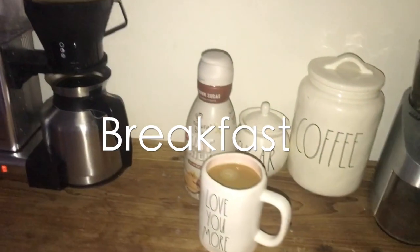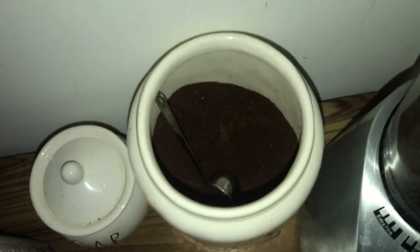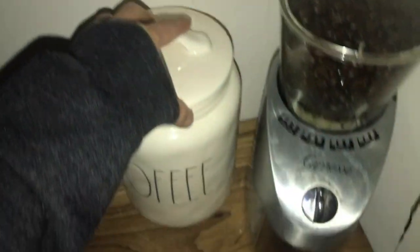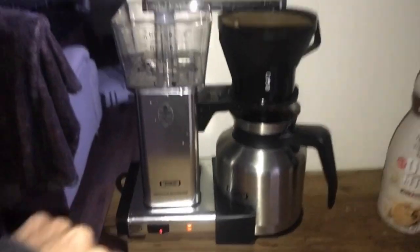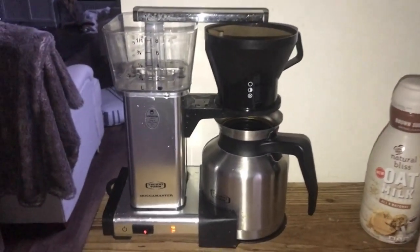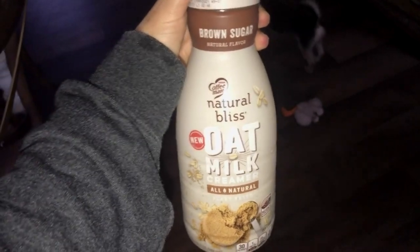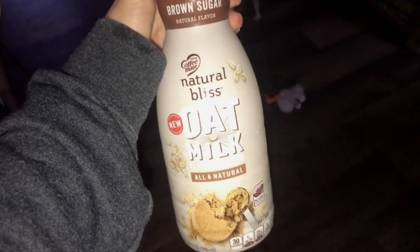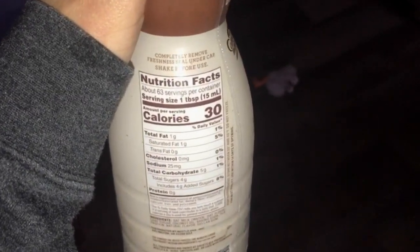I'm going to start with my usual, which is coffee. I typically have the pre-ground Dunkin coffee, and this is our coffee maker here, which I will link down below because I get asked about it a lot when I post it on Instagram. This is the creamer I've been using a lot recently. I'm really loving the oat milk dairy-free option. Here's what it looks like and the nutritional information on the back.